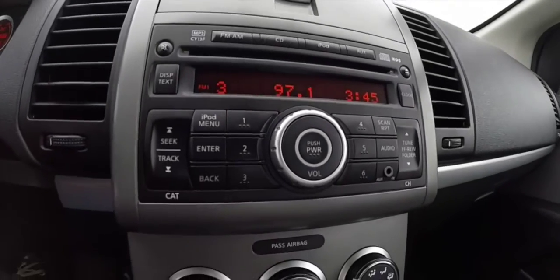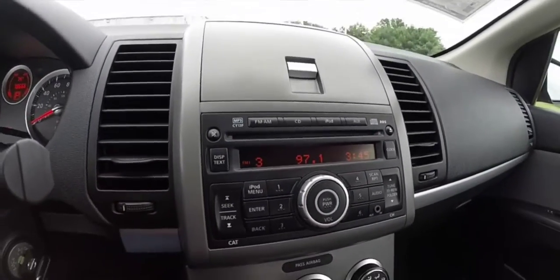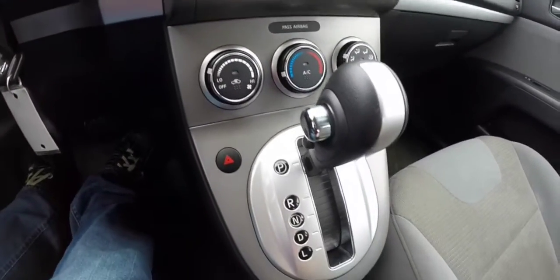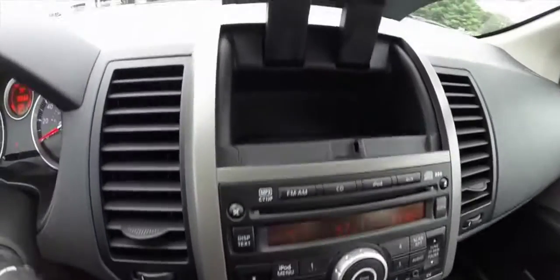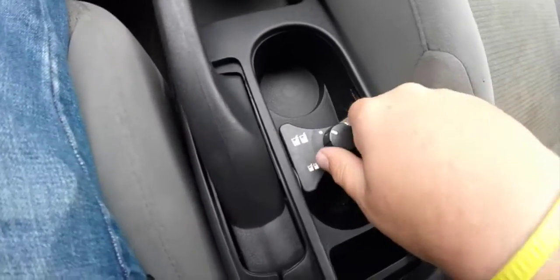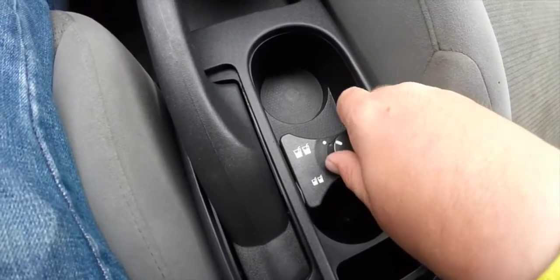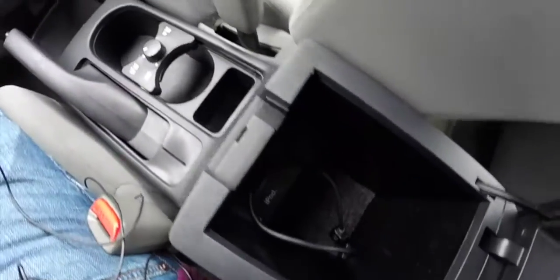The vehicle is equipped with the AM FM CD player. It also has iPod interface and MP3 playback capabilities. Air conditioning is included as well. There's also a dash storage tray above the radio and dual front adjusting cup holders.